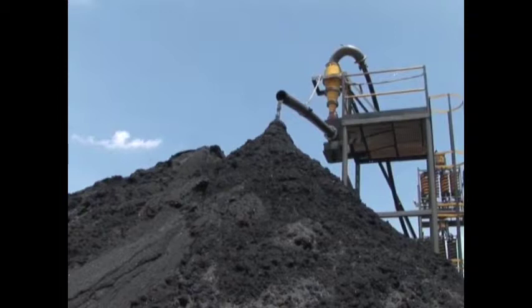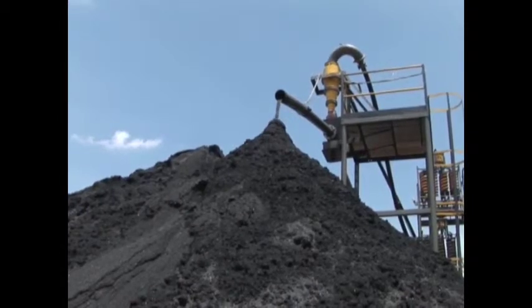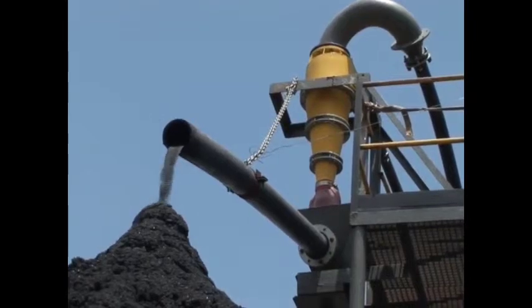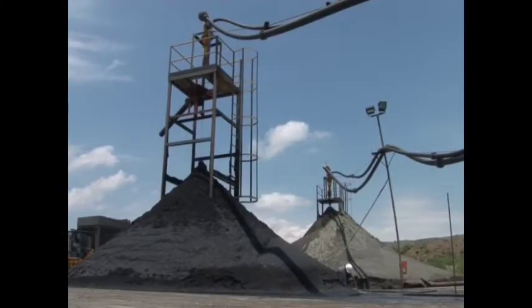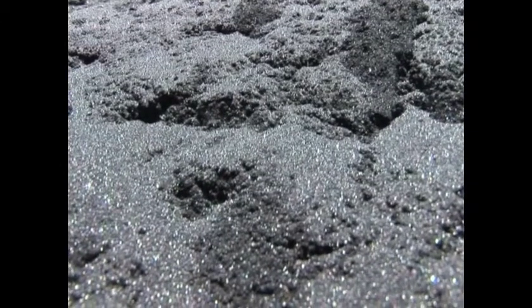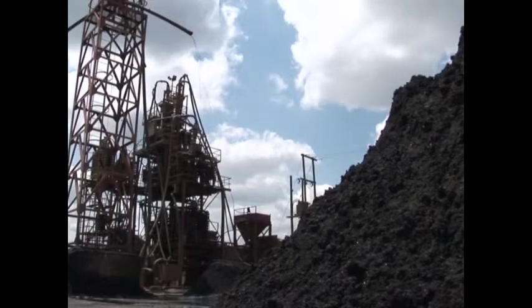After processing the slurry numerous times, the wet mill product consists of about 86% heavy minerals. The tailings, consisting of lighter material, is pumped into a slime dam for possible further processing.